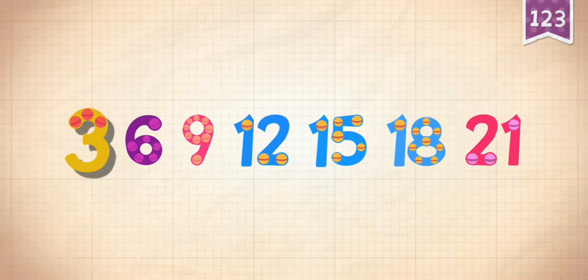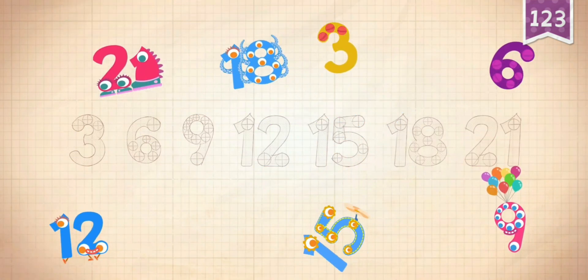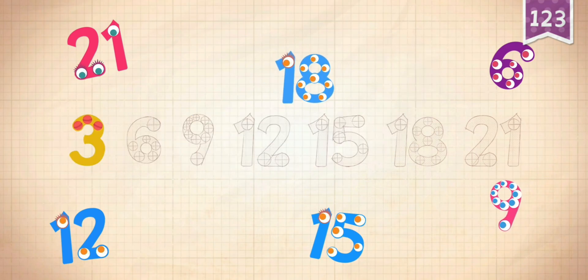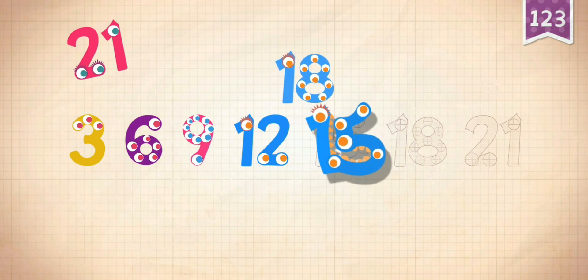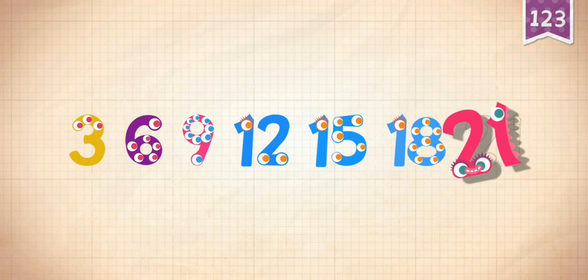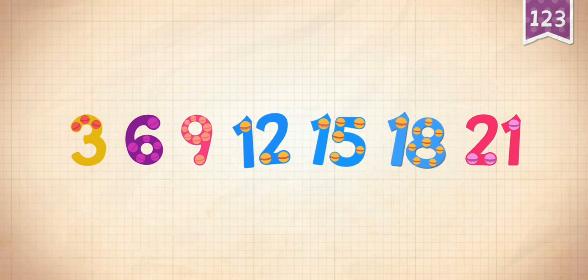Count by threes: 3, 6, 9, 12, 15, 18, 21.